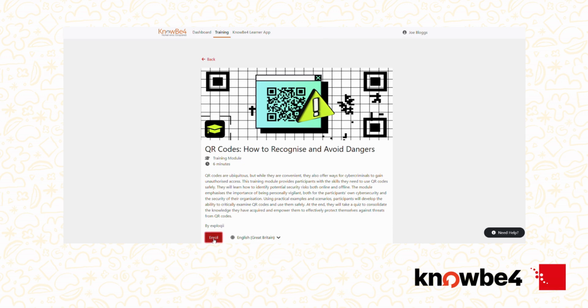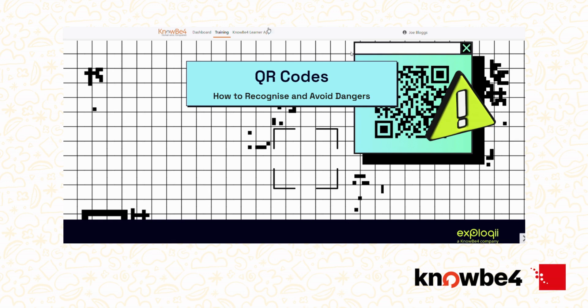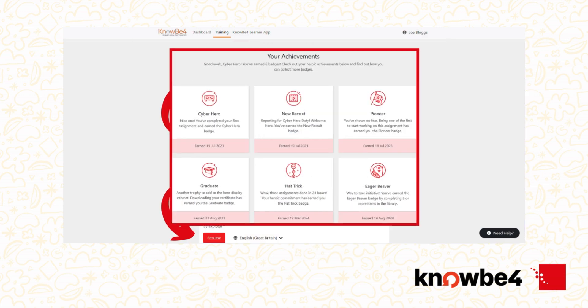Some training includes short quizzes. Don't worry — they're here to reinforce what you've learned, not to trip you up. As you complete your training, your progress is saved automatically. You may even earn certificates or badges depending on how your organisation has set things up.